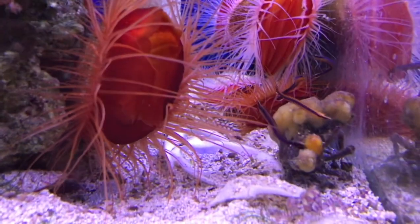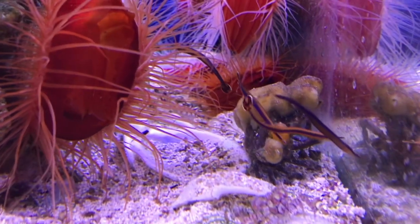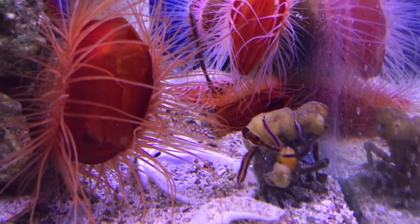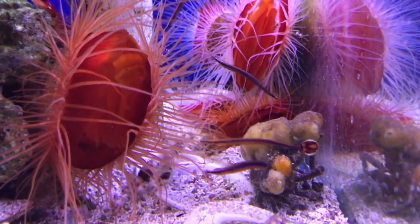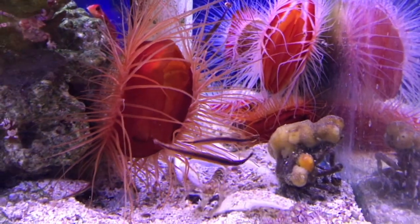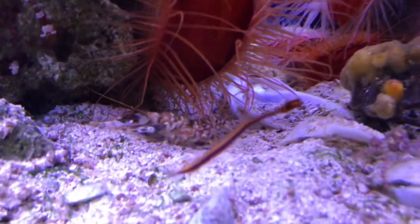Next up we have the blue striped pipefish. These little adorable fish can be found all throughout the Indo and Eastern Pacific. They're gonna max out around two to three inches, so they stay nice and tiny. They're very peaceful, although they can be territorial towards the same sex — you can keep them in either pairs or harems.